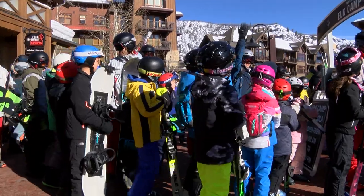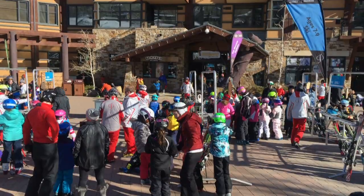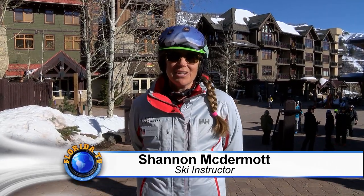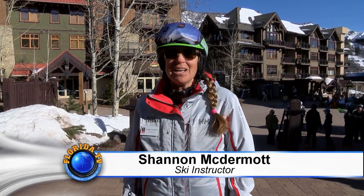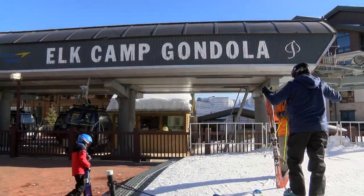Once the kids have their gear, we actually walk them out to our meeting area outside. We are at Base Village right in front of the gondola — we call it the Gondola Plaza. The gondola takes us up to Elk Camp and to our beginner zone, which I think is one of the best beginner zones in the world.